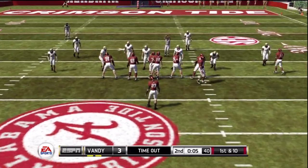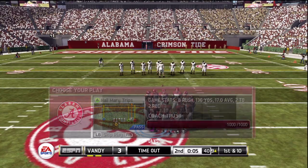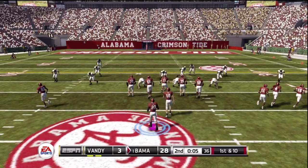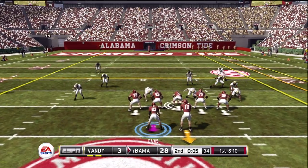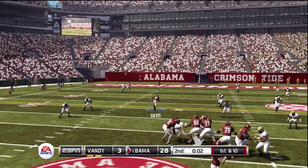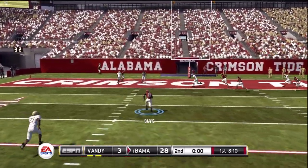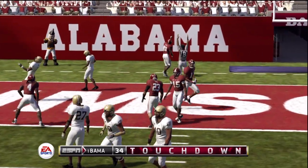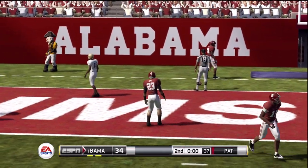The Crimson Tide take a timeout, and that was their third and final timeout. He looks to throw on first down, and he's got it! Touchdown! Oh, that just kills everything this defense has worked for in this first half.